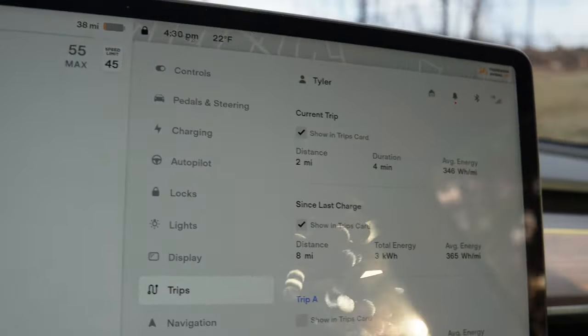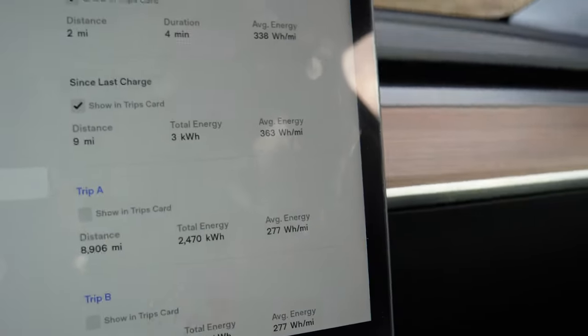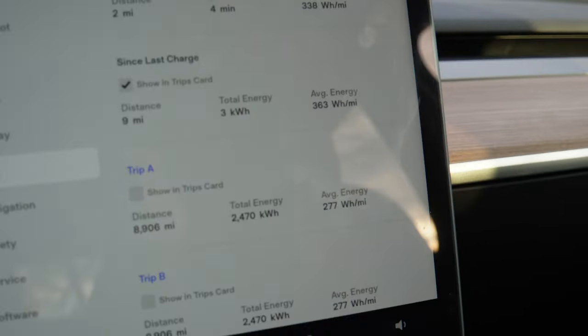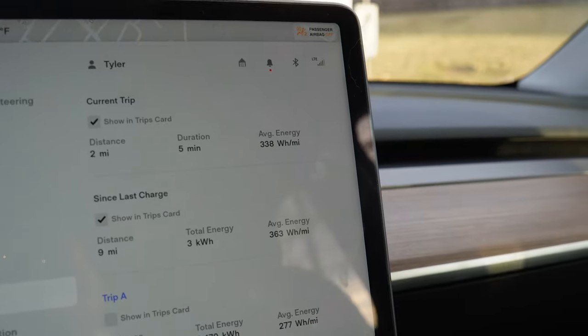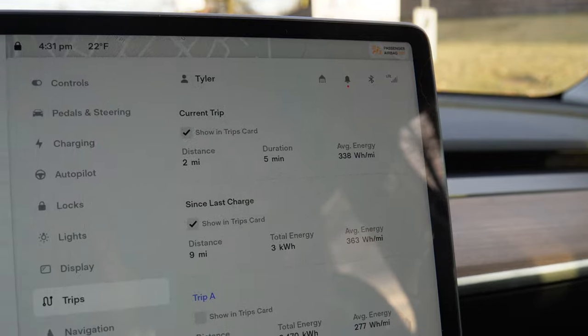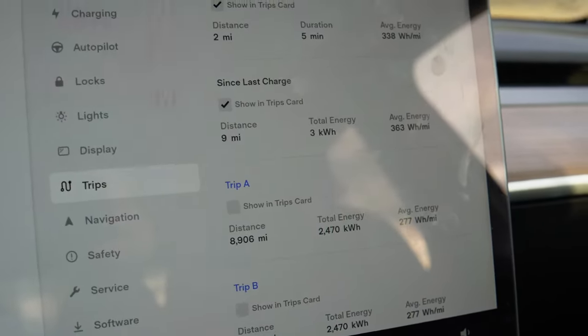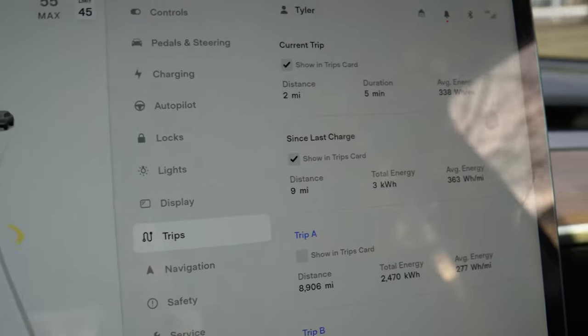You can see as a result of that just how much of an impact that makes on our range — we are seeing much less range and much higher consumption than normal. Here on trip A, which is over the lifetime of the car, we have been averaging 277 watt hours per mile. But for today and on this trip we are at 363 and 338 respectively — just a huge difference, and much, much worse when it is cold.